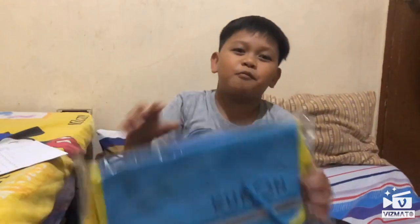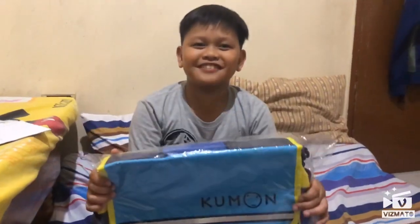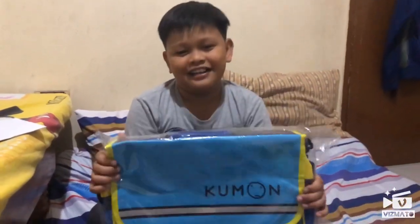Today, my mom just registered me to be a regular student of Kumon. They gave me a free Kumon bag — see this? It comes with a free pencil. And it's a bag. I'm so happy.